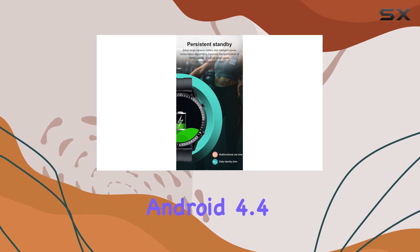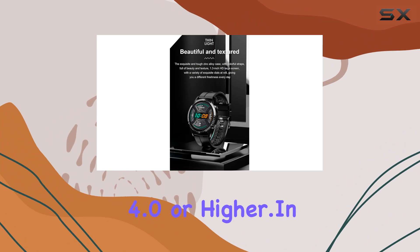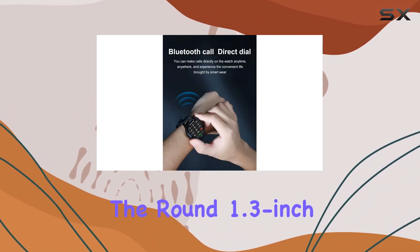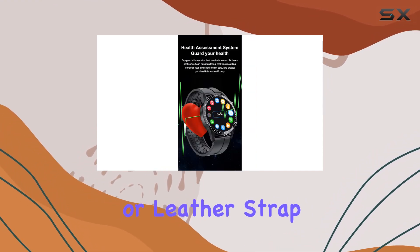It's compatible with Android 4.4 and above, as well as iOS 8.4 and above, and Bluetooth 4.0 or higher. In terms of design, the round 1.3-inch display is housed in a zinc alloy and plastic case with TPU or leather strap options.